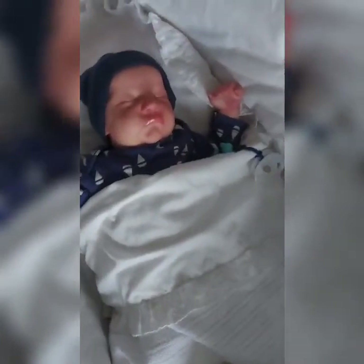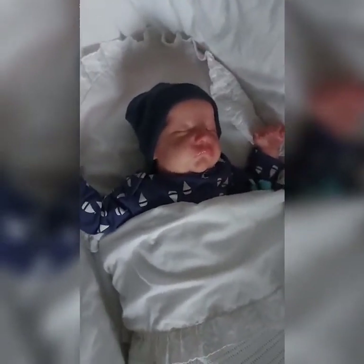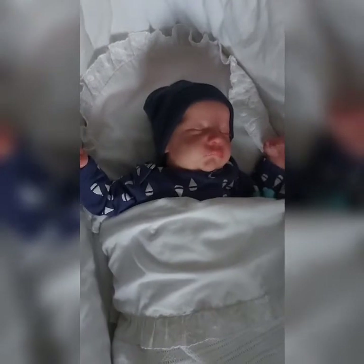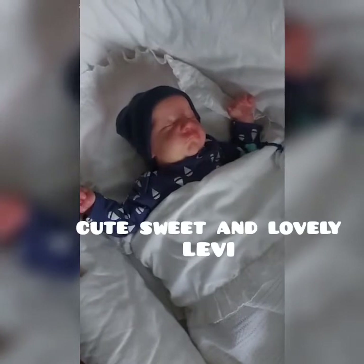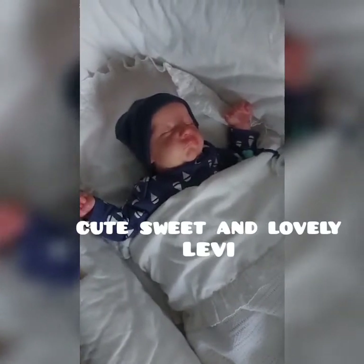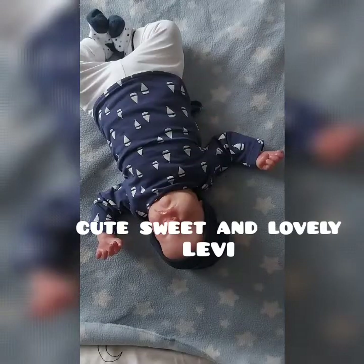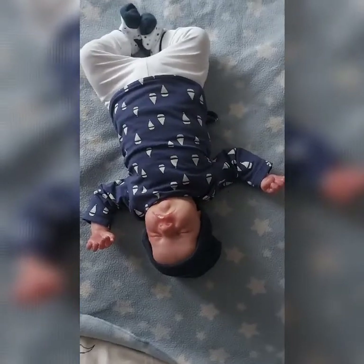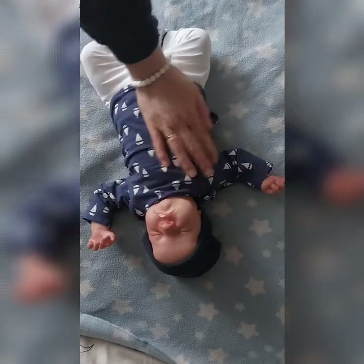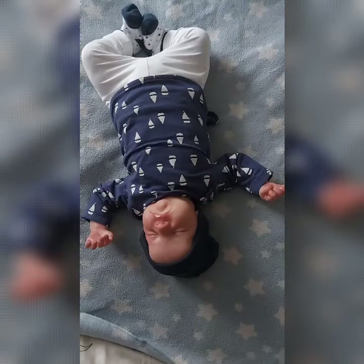I'm gonna take Levy out of his cradle and then I'm gonna show you his most beautiful details. I'm gonna put out his clothes and give him some other clothes. I hope you enjoy it — let's begin! So here we are with my little Levy boy, and I'm gonna show you his most beautiful details.